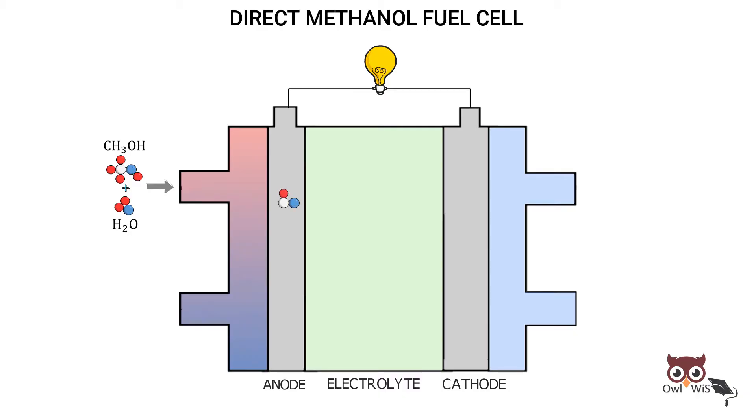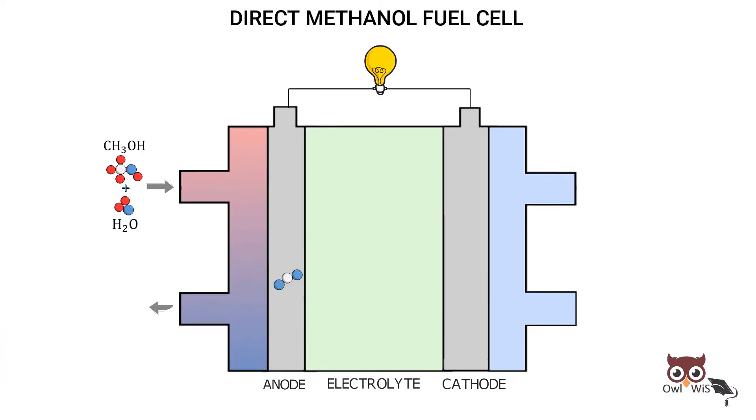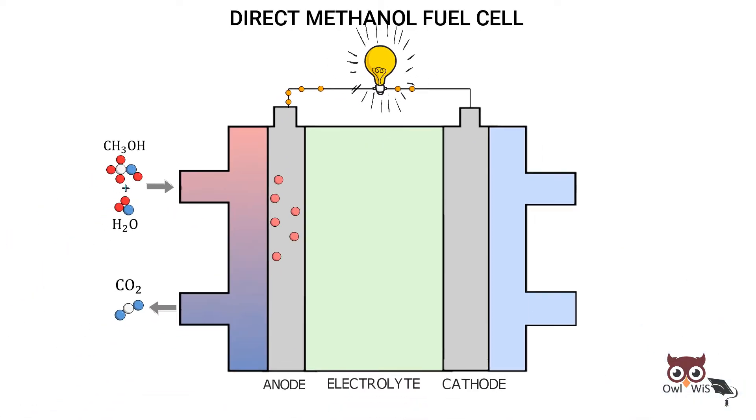Methanol and water react electrochemically. Methanol is oxidized on the platinum-ruthenium catalyst to form carbon dioxide, protons, and electrons. The electrons travel through the external circuit to the cathode side. The flow of electrons through the external circuit produces electric current.